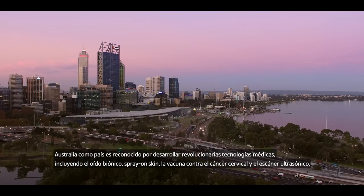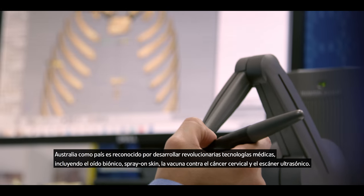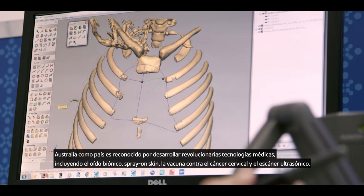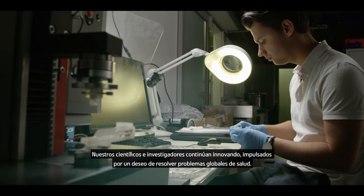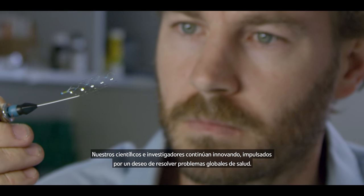Australia is renowned for developing life-changing medical technologies including the bionic ear, spray-on skin, the cervical cancer vaccine, and the ultrasound scanner. Our scientists and researchers continue to innovate, driven by a desire to solve global health problems.